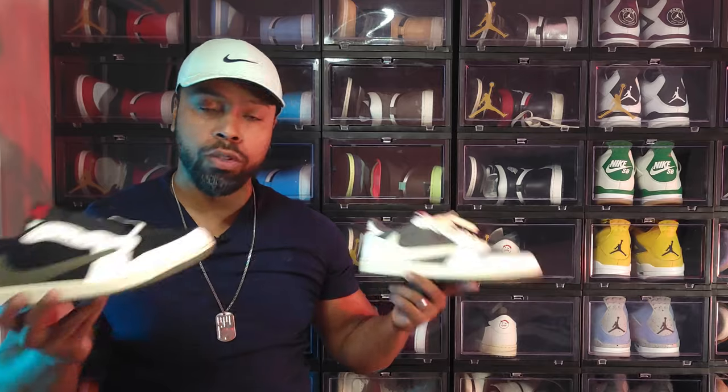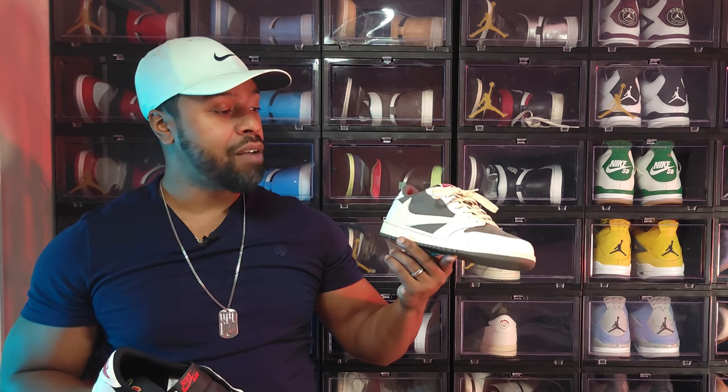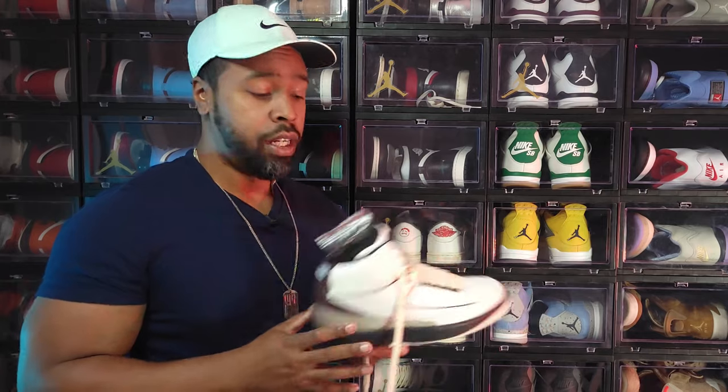Next up, two of the five Travis Scott Lows — the Air Jordan 1 Travis Scott Low in the Reverse Mocha colorway and the Air Jordan 1 Low Women's Exclusive in the Olive colorway. Two fire shoes. They're unlaced because I just haven't worn them yet — they came out like two weeks ago. Both have high value due to the collab, and I'm happy to have both at retail from the Sneakers app.